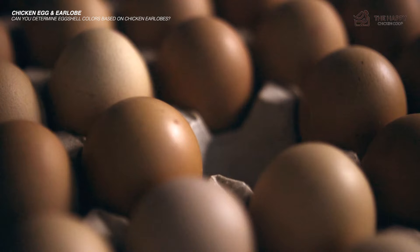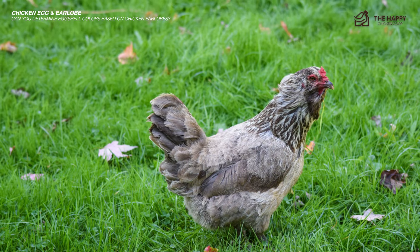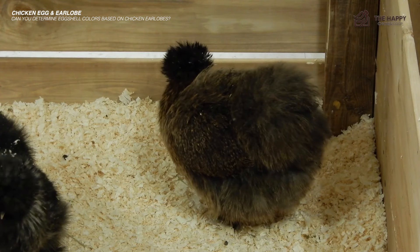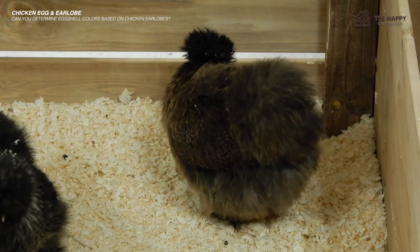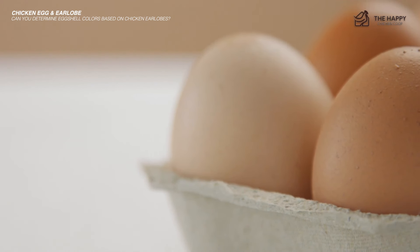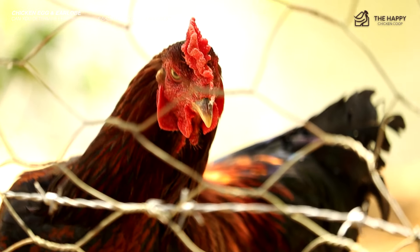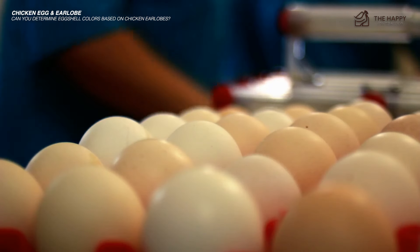The same goes for those with red earlobes — they tend to lay brown eggs, but we know that red-eared Easter Eggers lay green or blue eggs. Silkie chickens are also an exception to this rule. Despite their blue earlobes, Silkie hens lay light brown or nearly white eggs. So it's clear that earlobe color isn't always an accurate predictor of egg color.